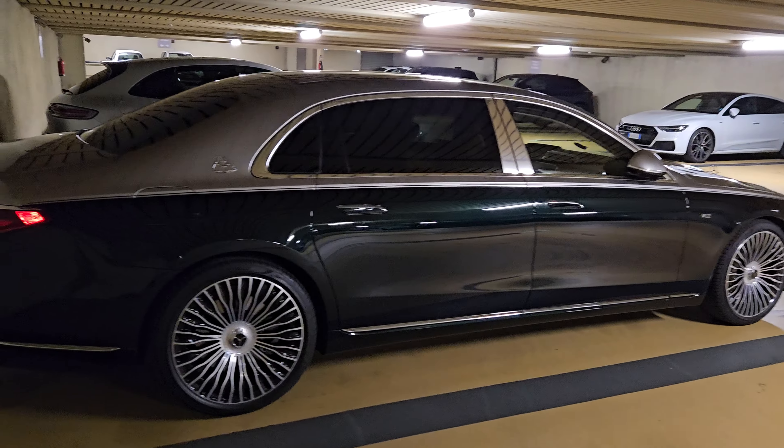This is just sick. Veyron Super Sport just chilling out here. V12 — the true Maybach S680, for true V12 comfort. Don't go any BS. Go 680.